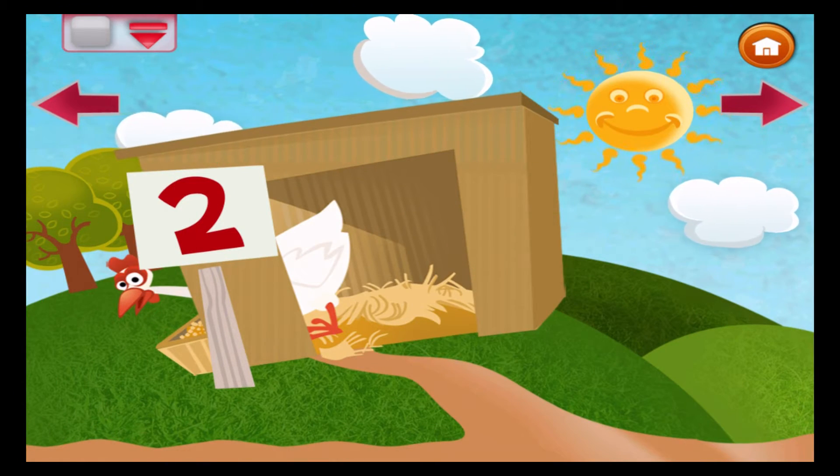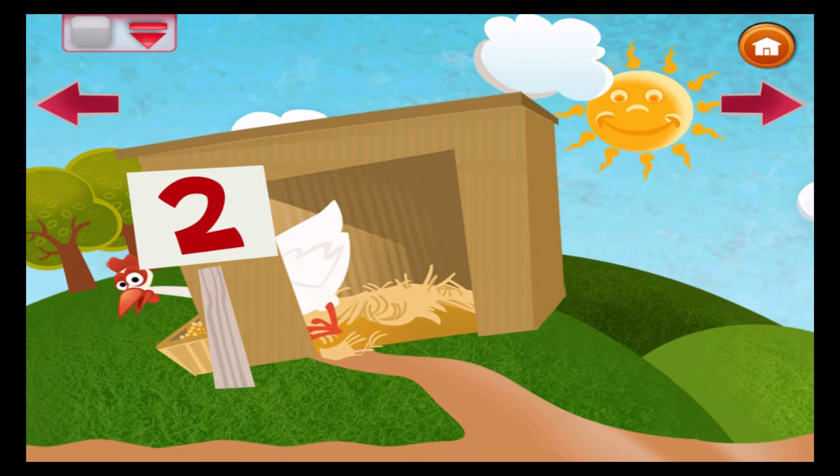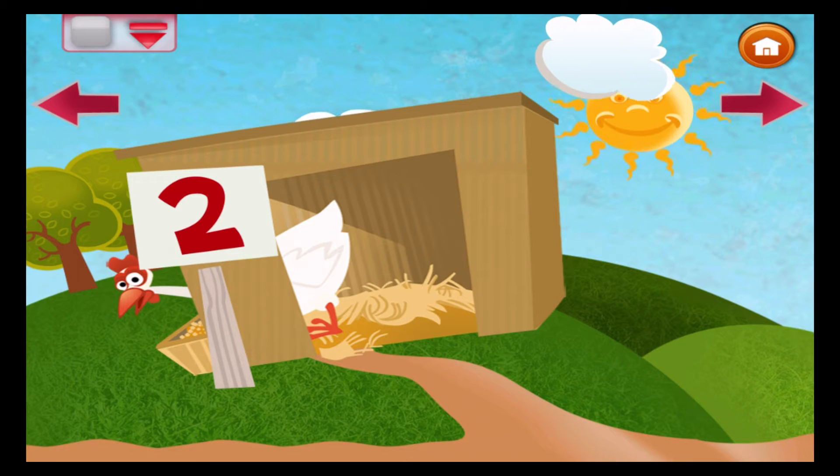One egg will soon hatch, and another makes two. How many chicks will come out when they do?